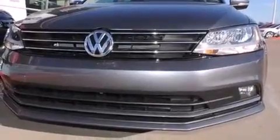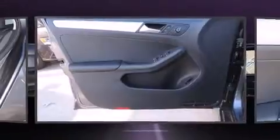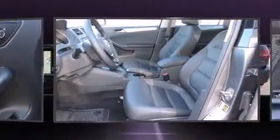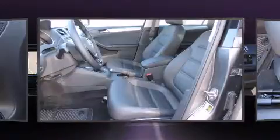Volkswagen prioritized comfort and style by including an outside temperature display, heated seats, heated door mirrors, and power windows. Premium sound drives six speakers, providing you and your passengers a sensational audio experience.